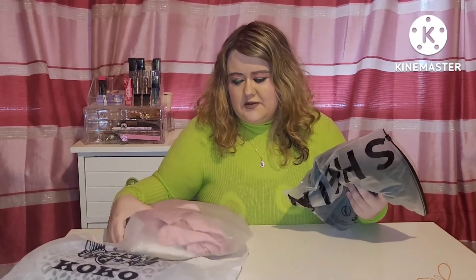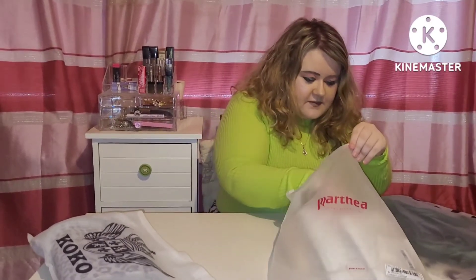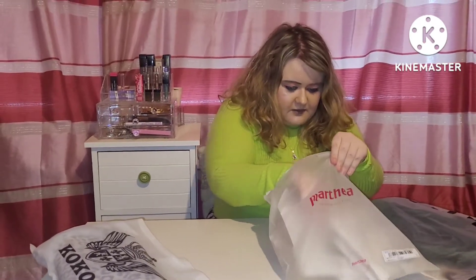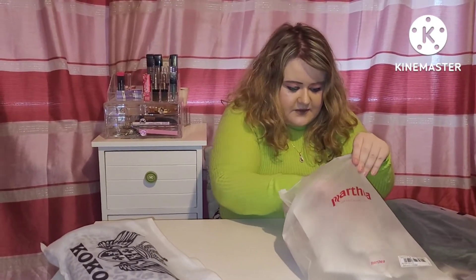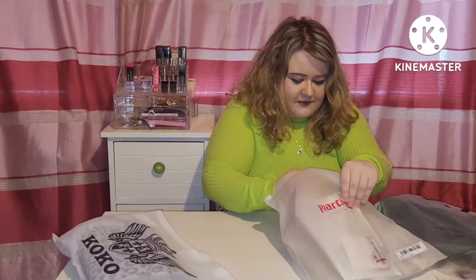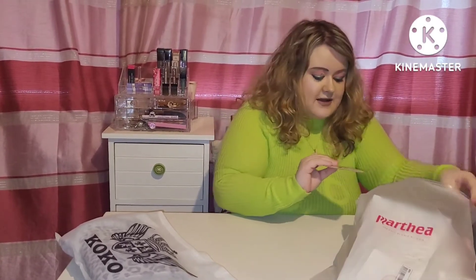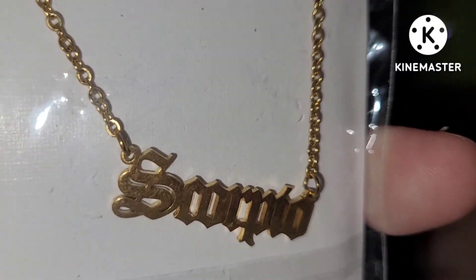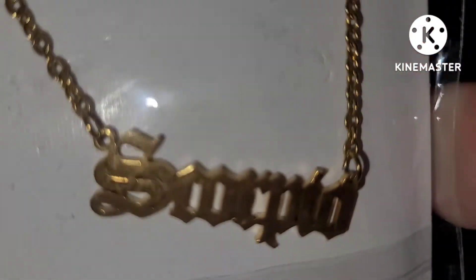So next we'll move on to some AliExpress things that I purchased a while back. And I also have some Shein items. First of all, from AliExpress, we have this necklace and it says Scorpio. If you know me, you know why I picked that up — it's a Scorpio necklace. They're very trendy, these horoscope necklaces, aren't they?